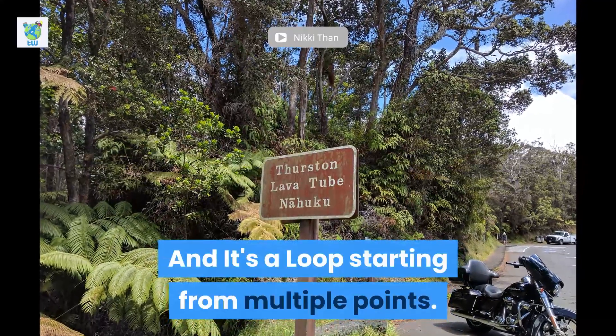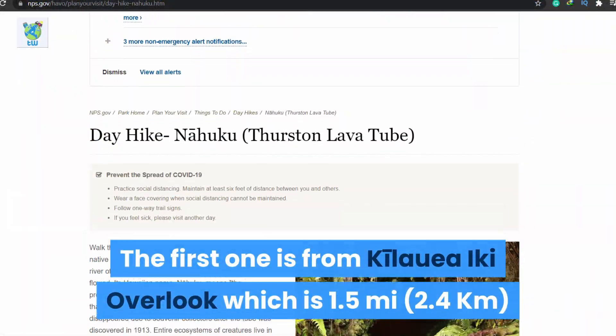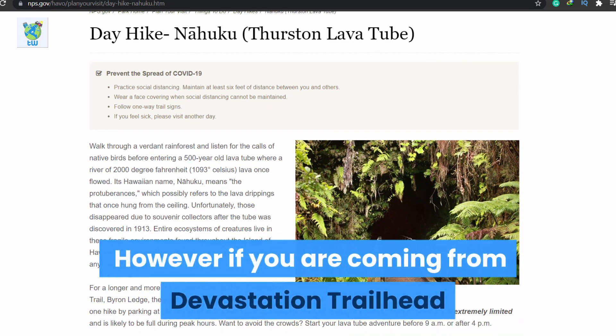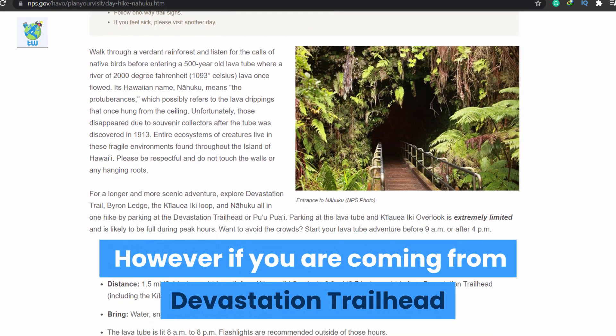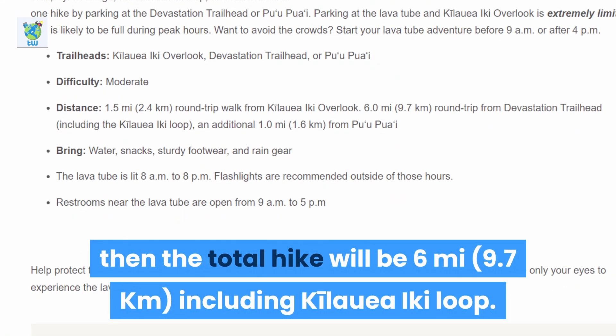It's a loop starting from multiple points. The first one is from Kilauea Iki Overlook, which is 1.5 miles. However, if you are coming from Devastation Trailhead, then the total hike will be 6 miles, including the Kilauea Iki Loop.